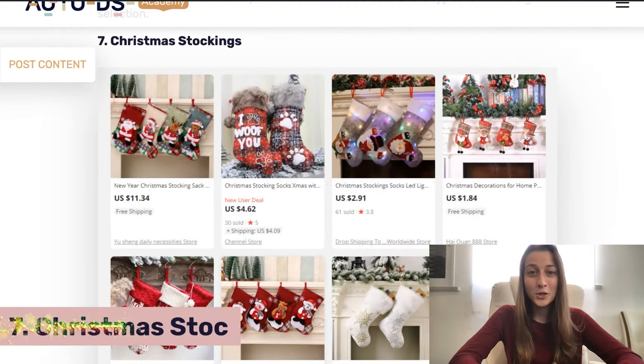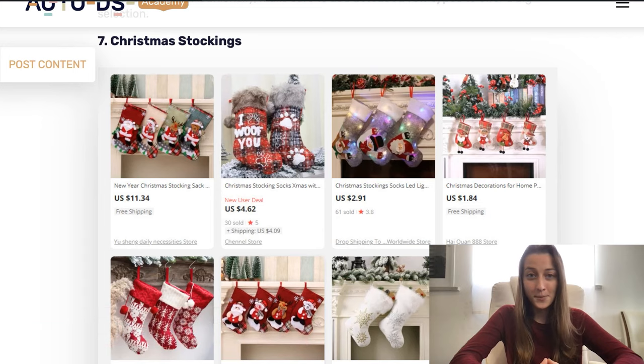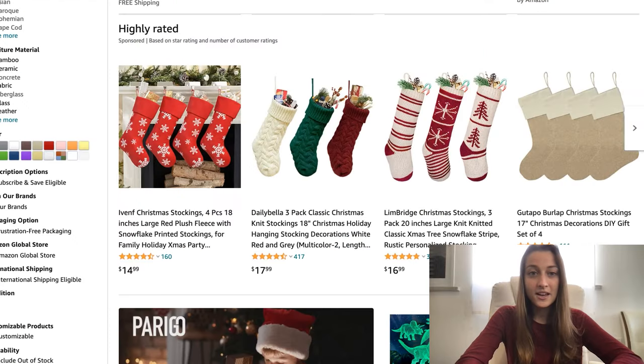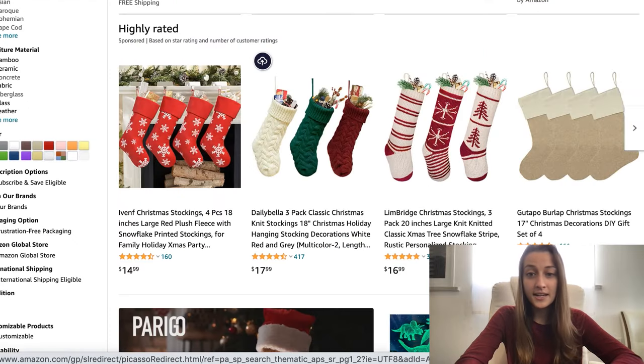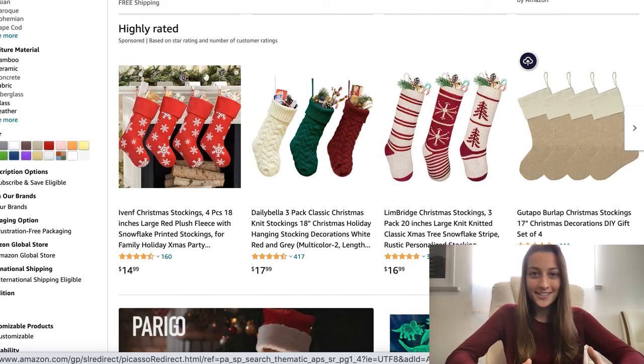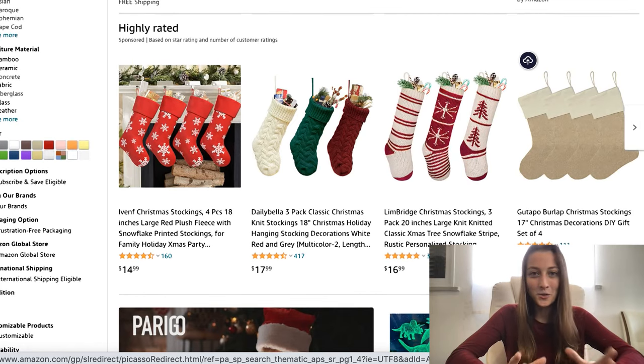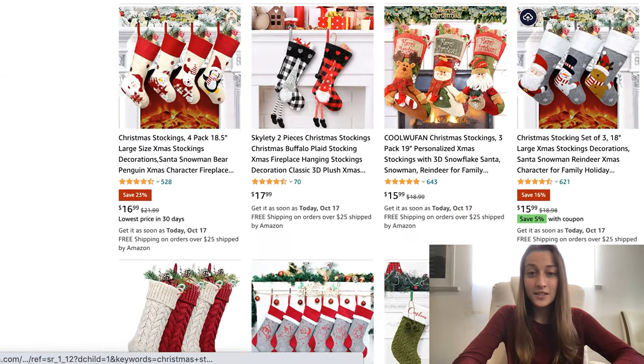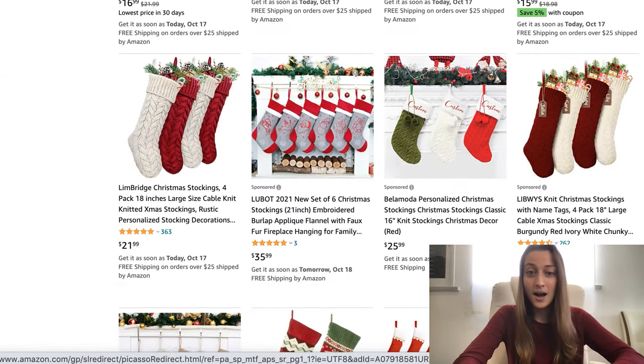Our seventh product is Christmas stockings. This is a cute house decoration that most people like to put over their fireplaces. You have a bunch of different designs — some with Christmas patterns, some that are knitted, and some that are plain because people like to decorate them themselves. This is a very family-oriented holiday, so people like to decorate stockings together as a group activity. You can also get specially designed stockings with people's names or initials. I recommend listing more than one, since people aren't just buying one stocking — they're buying a whole bunch for their family.